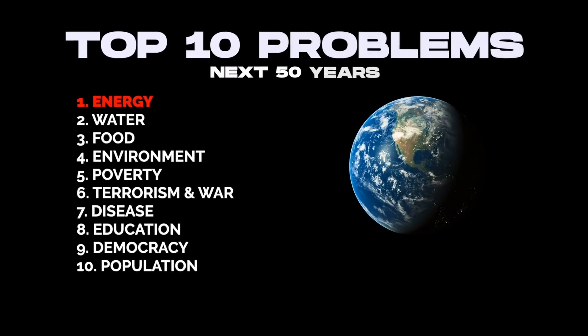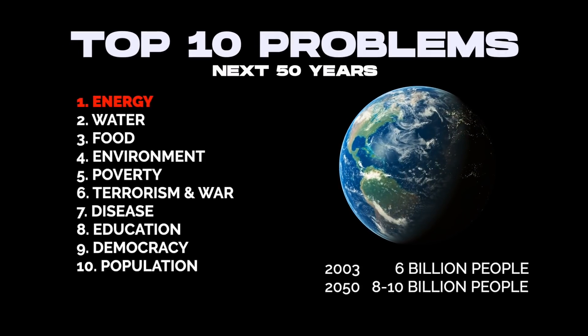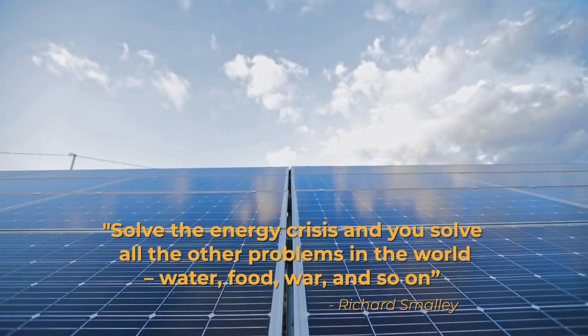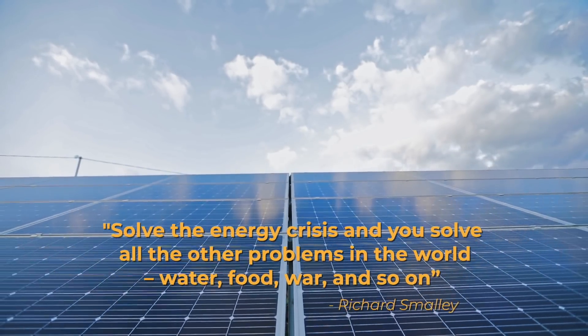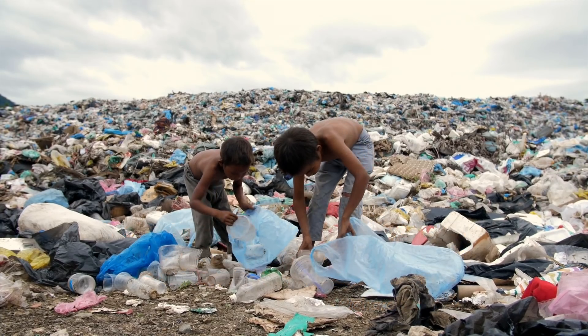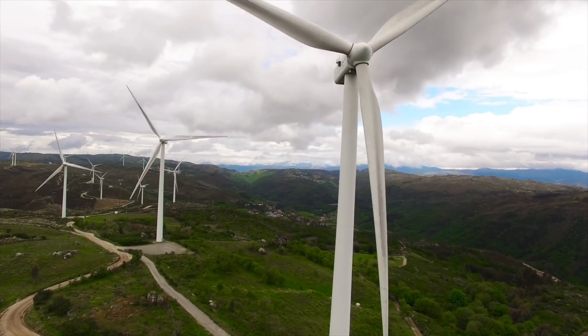Back in 2003, Nobel Prize laureate Richard Smalley said energy is the single most important problem facing humanity. He said solve the energy crisis and you solve all the other problems in the world — water, food, war, and so on. And that is still true today. I am passionate about finding ways to address the world's energy crisis.